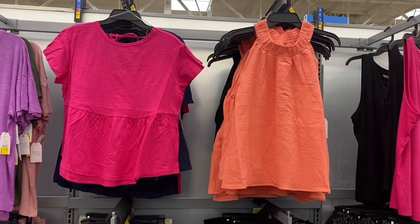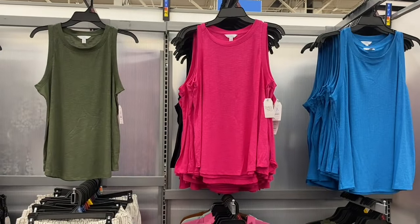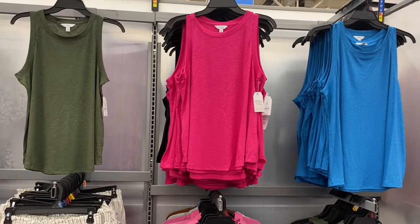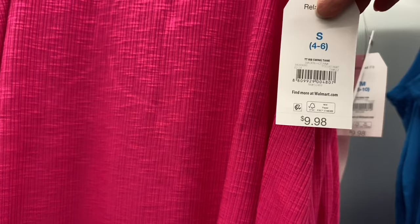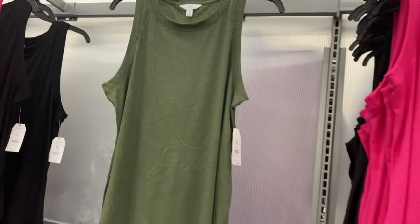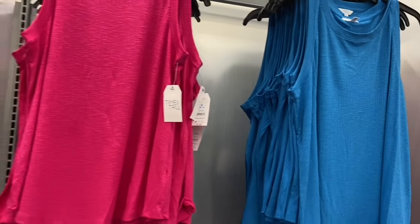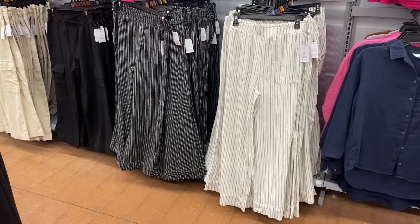There are also new tank tops to the right. These rib swing tanks by Time and True for $9.98 are so cute — they look crinkled but they're actually ribbed. They come in green, black, and blue.